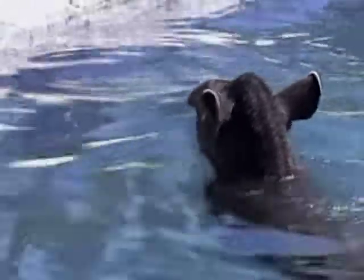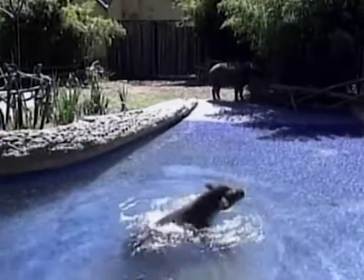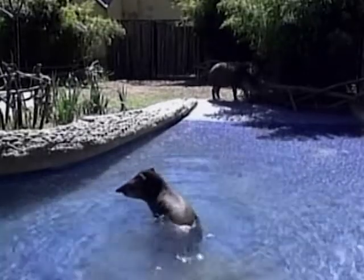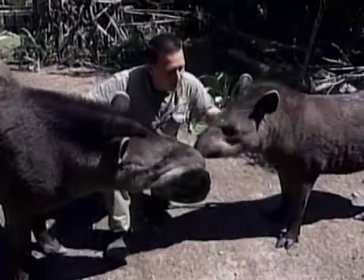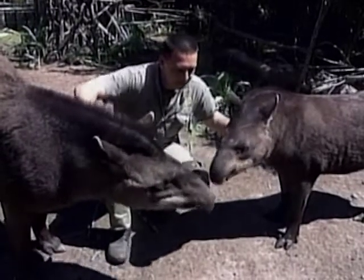Tapirs don't see very well, but their sensitive ears and strong sense of smell help make up for this. Although they live in dry forests, they do like to swim. They sink to the bottom and walk along the riverbed to feed, and have been known to submerge themselves underwater to allow small fish to pick parasites off their bodies.